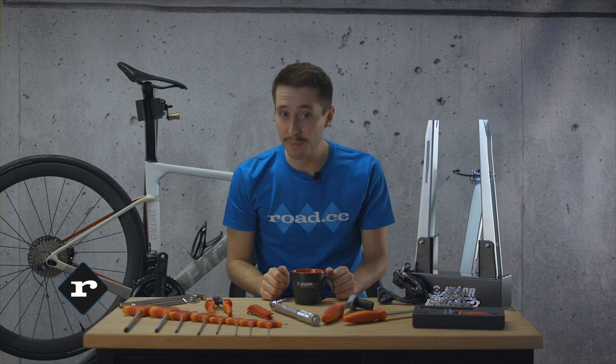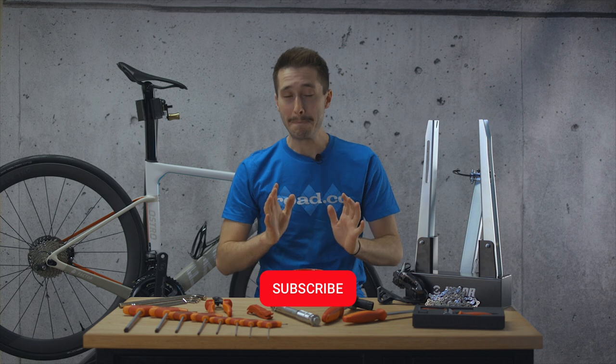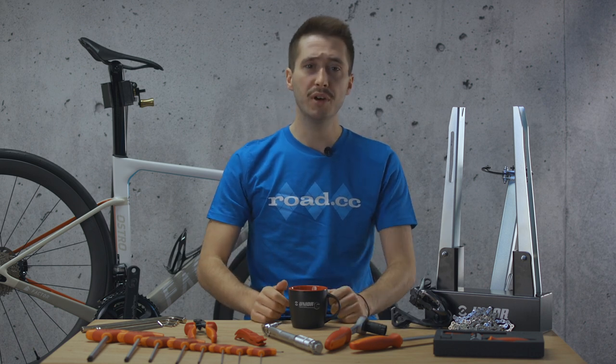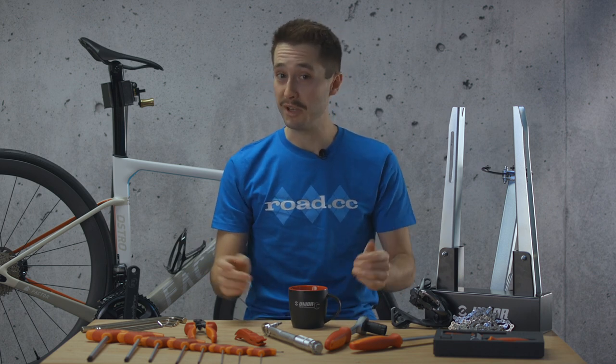There's something quite rewarding about doing your own bike maintenance, and not only that but it can save you an absolute fortune. If you're new to this area then the huge variety of tools and equipment can be pretty mind-boggling, so we've put together our six must-haves that we think everyone would benefit from having in their locker. Whether you're a commuter, weekend warrior or seasoned cyclist, a fully functioning bike is key to an enjoyable ride. You might need to learn some new mechanical skills but with the help of YouTube that's never been easier.